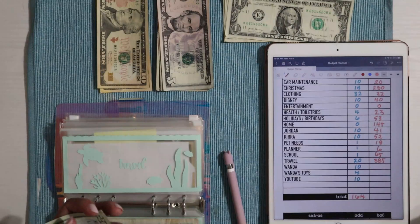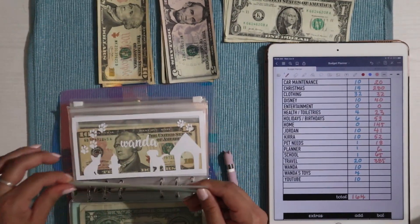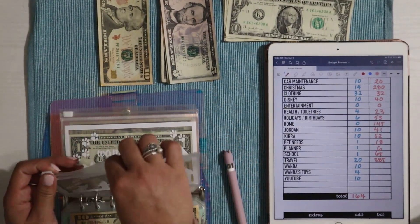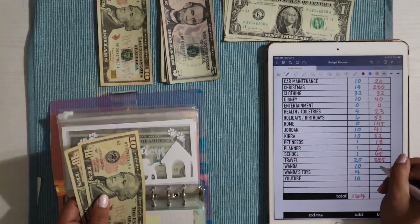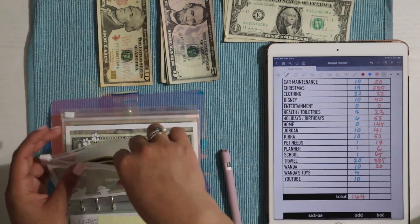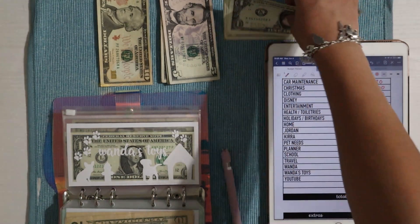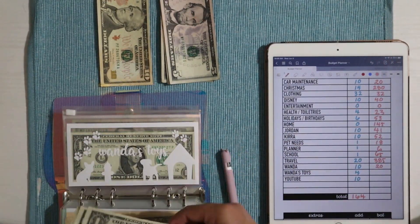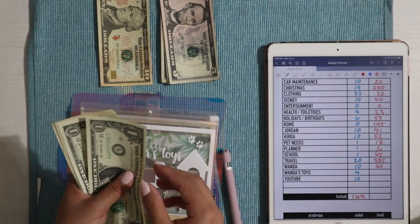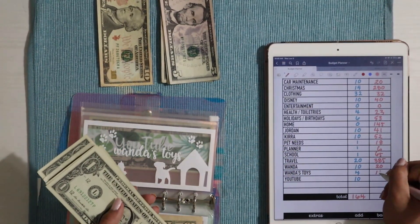That's so exciting — the $385 plus the 1K savings is all just spending money. Wanda is getting $10 today. We're taking her on our little trip — I hope she has so much fun! She has $20 in there and we need to buy her a new bag of food. Wanda's toys is getting $4 — $2 from me and $2 from Jordan. She has $1 through $10, so $10 into Wanda's toys.